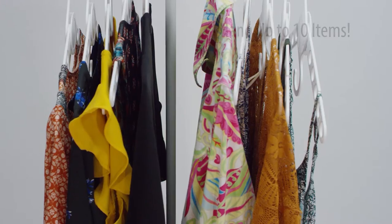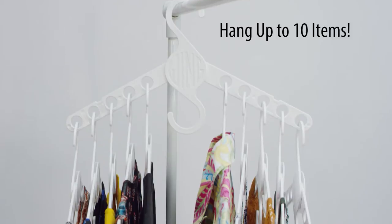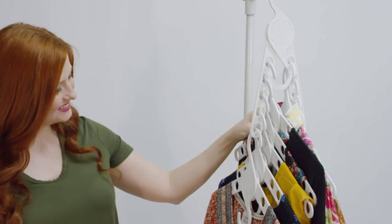But that's not all. Save even more space by hanging up to ten garments off the built-in loops, and save even more space by collapsing the wings.